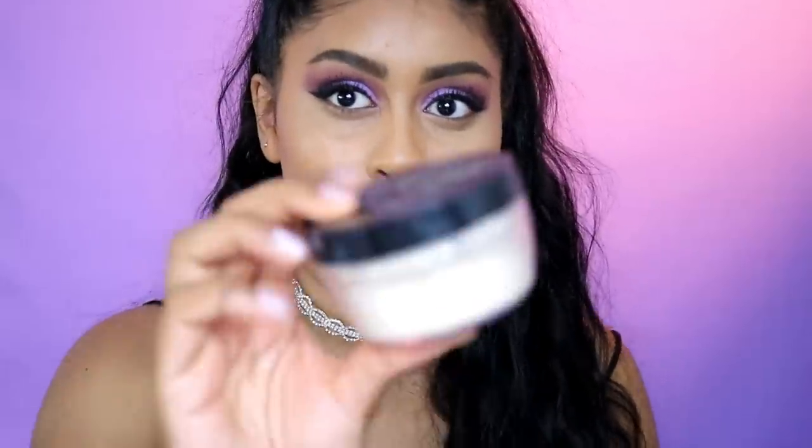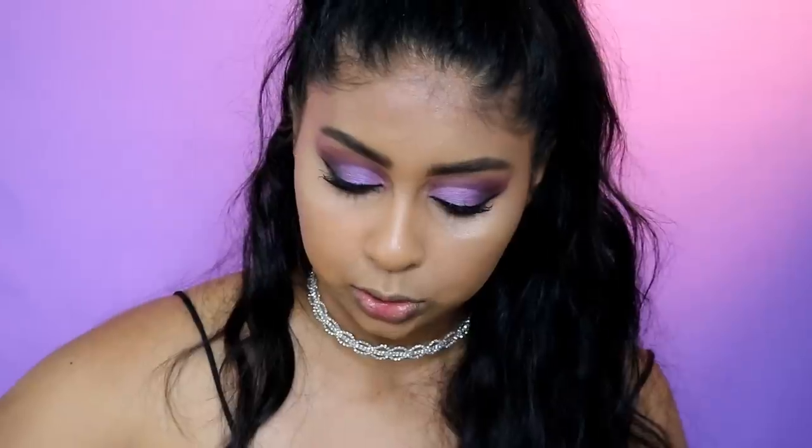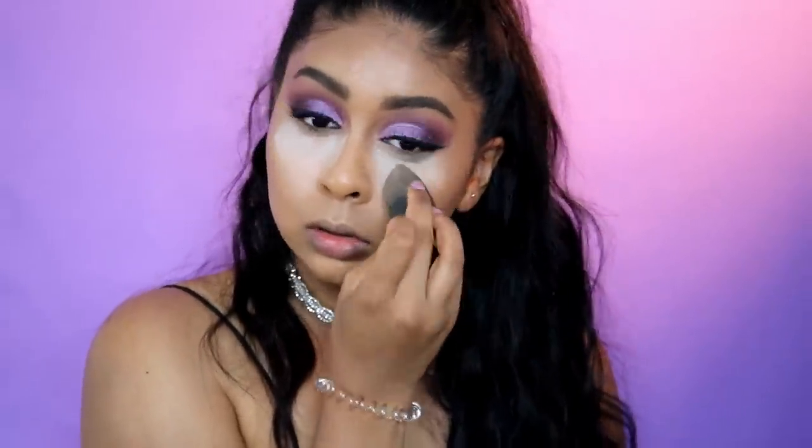For powder today I'm gonna be using my Kat Von D Loose Setting Powder, and I'm just gonna do a little bit of baking — press that underneath. It might look crazy light but it's okay, I really like this powder. Just tap off the excess when you use the sponge and honestly just brush that off straight away.